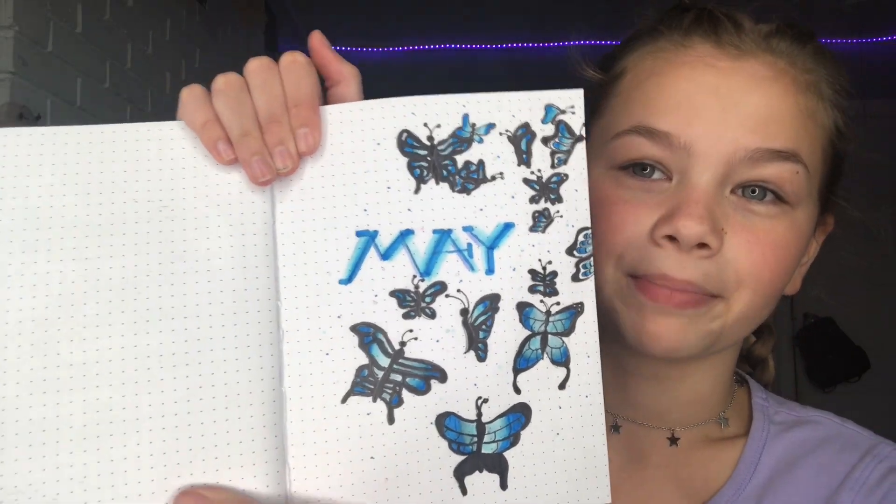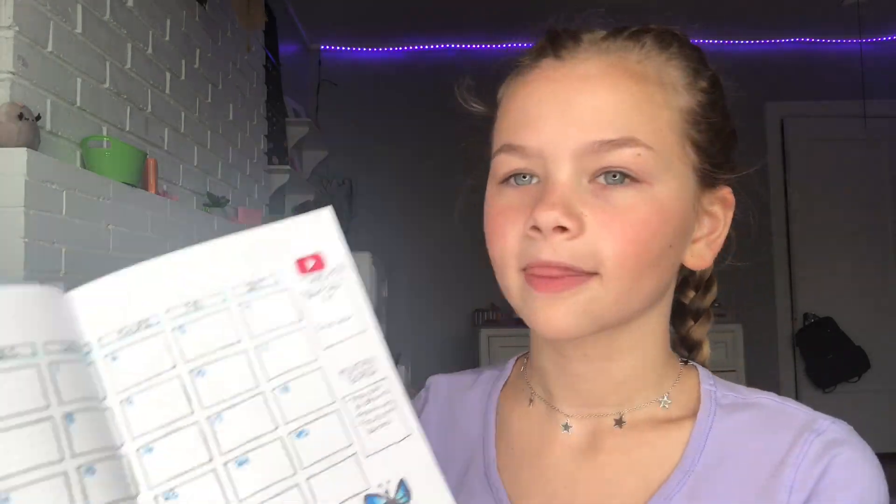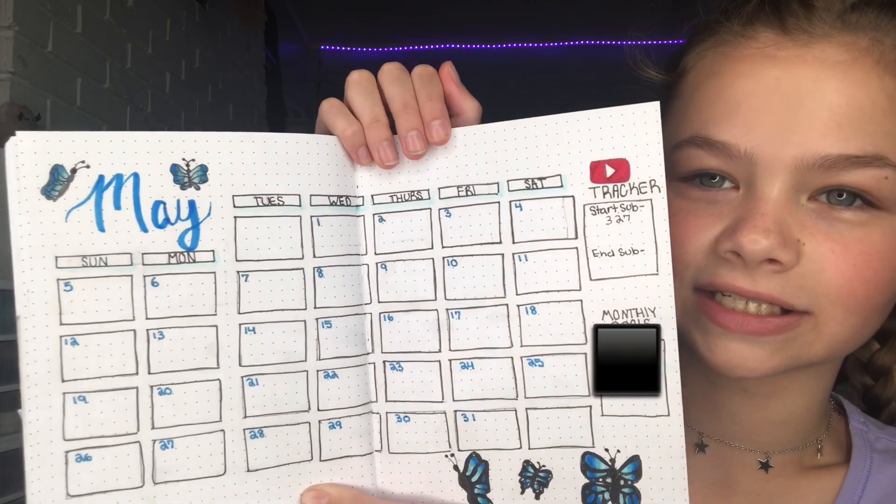Next is May, which is one of my favorites. The theme was butterflies. I wrote 'May' and this is probably one of my favorite calendars — I think it's just super super cute. I wrote my star count subtractor at the very beginning of the month: two hundred, three hundred twenty-seven. And that's all I have in my bullet journal. I'm super happy with it.